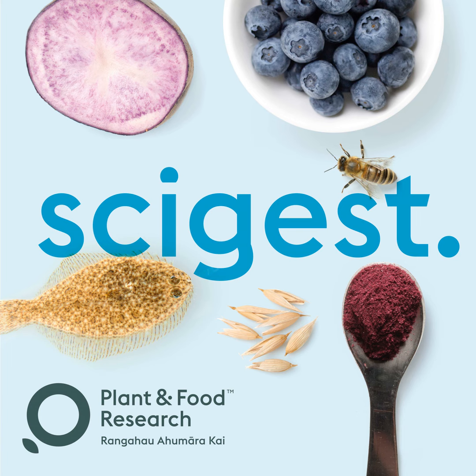Thank you so much to Susie and Louise for your time today, answering my questions and teaching us more about flume tanks. And thank you out there for listening. Remember you can find more information about our new flume tank in the episode description, which includes our linked website where you can find photos, videos, and contact information if you'd like to know more or even use our flume tank. Feel free to subscribe to SciGist on your favourite podcast listening app, leave us a review, or recommend us to your friends.